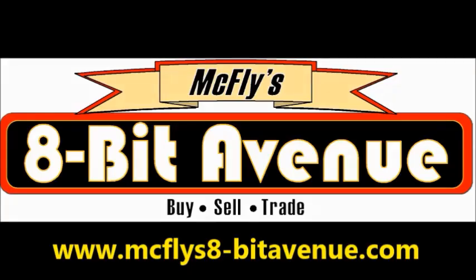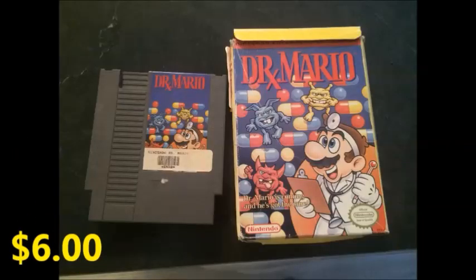Hey guys, so I hope you enjoyed that little trailer. This is McFly's 8-Bit Avenue. Along with it being posted here, the website will also be in the description, along with his YouTube channel.